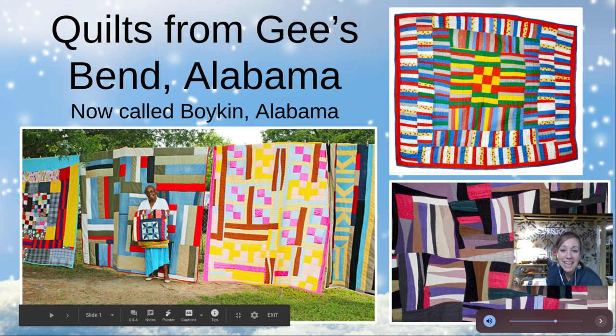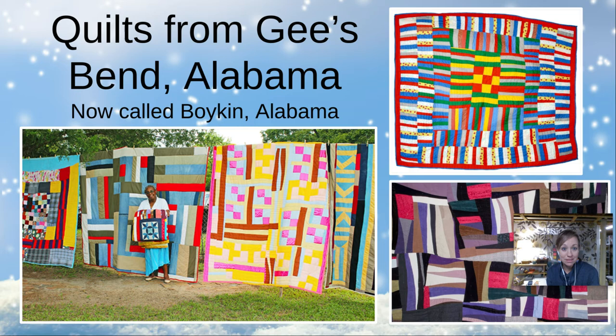Hi, Pre-K and Kindergarten. For today's art project, we're going to be learning about quilts that are made by African-American women who live in the United States, but kind of far away from here in a place called Gee's Bend, Alabama. This picture shows us a couple different kinds of quilts that these women have made.